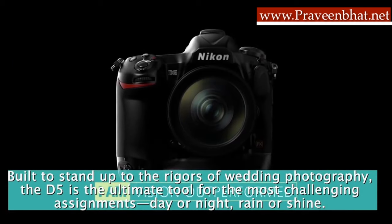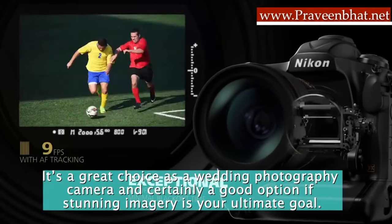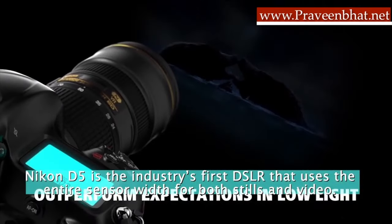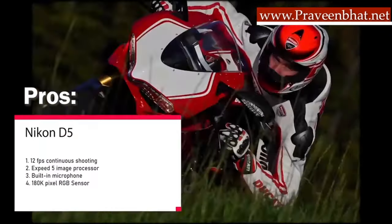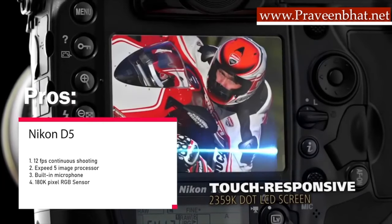My third recommendation is the Nikon D5. It's a little pricey, but if you want to capture fast moments at a wedding, the features are amazing. The D5 is the ultimate tool for the most challenging assignments, and the image quality is really stunning — a great choice for wedding photography. It uses the full width of its sensor for both stills and video. Pros: you can shoot 12fps, it has the EXPEED 5 image processor, a built-in microphone, and a 180K-pixel RGB sensor. The con is the price — it's made for professionals and can be a little difficult for beginners to use.